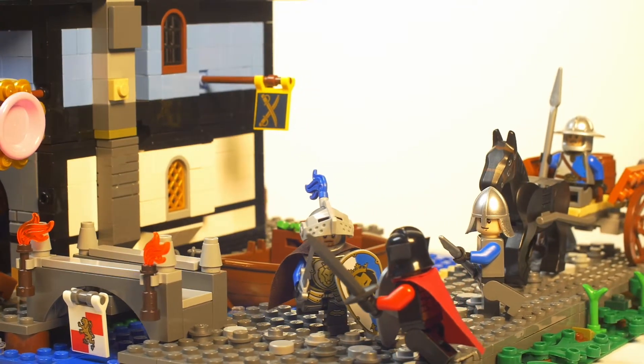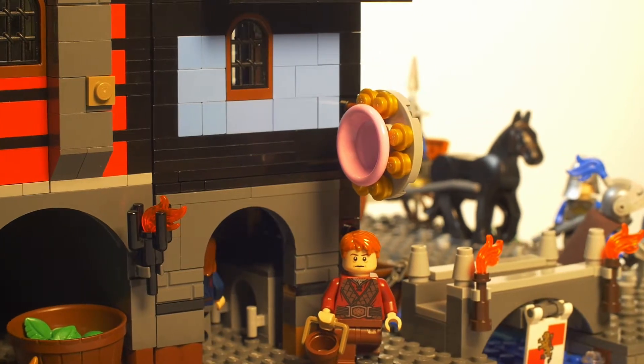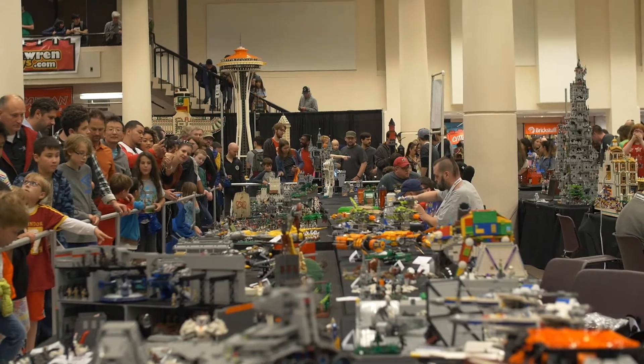I truly loved building this set and adding the detail, characters, and buildings on a scale that I don't normally do. I've seen a lot of huge LEGO builds and doing my own was so much fun.